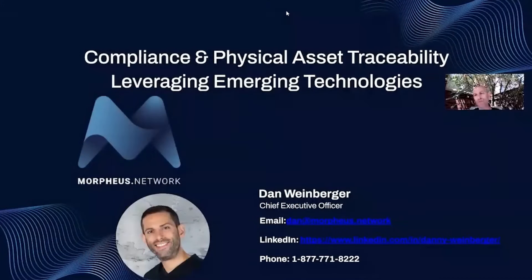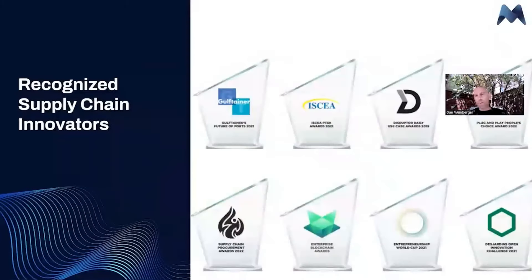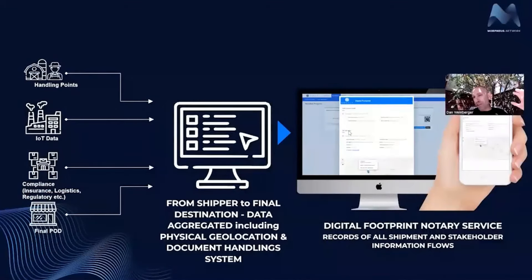Now let's explore how these five teams are innovating technology within the food supply chain. Hi there, my name is Dan Weinberger. I'm the CEO and co-founder of Morpheus Network. I'm here with a quick presentation to show you some brand new emerging technologies and how we have cost-effective, easy-to-use solutions specifically for compliance and physical asset traceability. Our positioning within supply chain is middleware supply chain technologies — we bring it all in through our platform, making data portable and connecting all these different data silos. We won some amazing awards, including the ASEA PTAC Award for Supply Chain Excellence 2021, which we won along with FCL, the third largest food supplier in Canada. Our solution brings in all the data from different sources, all different handling points, and all the compliance documentation, making it very easy to trace all your physical assets and keep track of all your stakeholders down the supply chain.